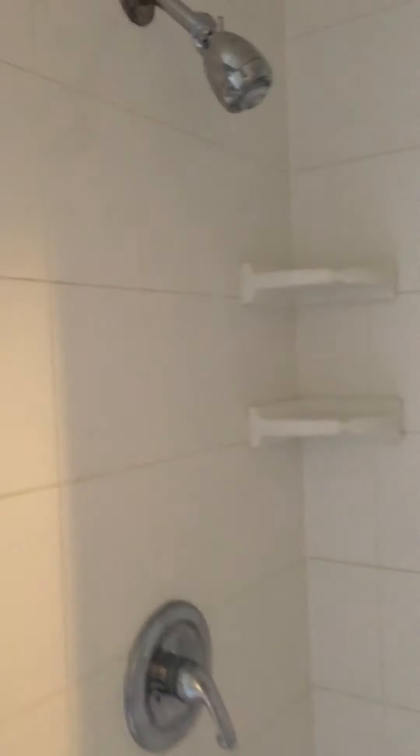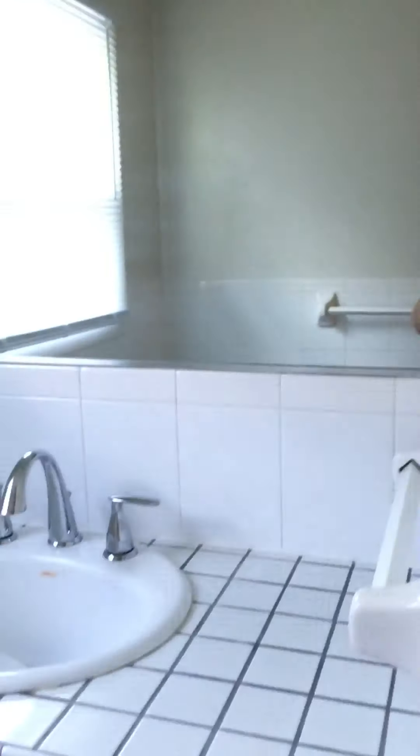Directly at the top of the stairs is another bathroom. This one has a stand-in shower, which is pretty large, and then the vanity and the sink.